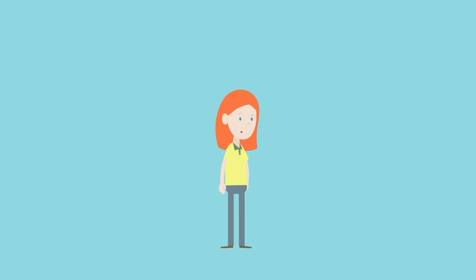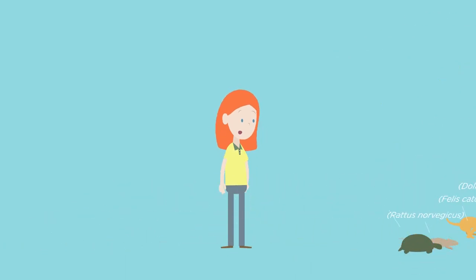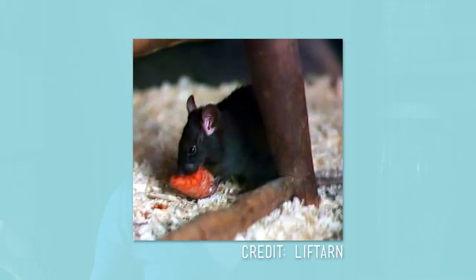Here's our What, Where, How on Rats. The term rat is used informally when describing a small, pointy-nosed mammal with a long, naked tail. But we're looking for a more scientific definition. So, what is a rat? The most commonly known rat is the brown rat, followed closely by the black rat.